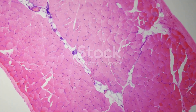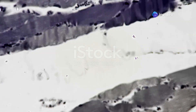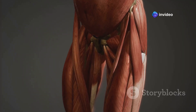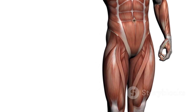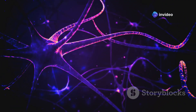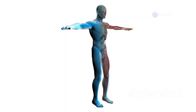Have you ever wondered what muscles are made of? Muscles are made up of special cells called muscle fibers. These fibers are like long, thin threads bundled together. Each fiber contains even tinier parts called myofibrils. Myofibrils are like tiny motors within the muscle fibers. They contain proteins called actin and myosin, which are arranged in a specific pattern. When a muscle receives a signal from the brain, these proteins slide past each other, causing the muscle fiber to shorten or contract.